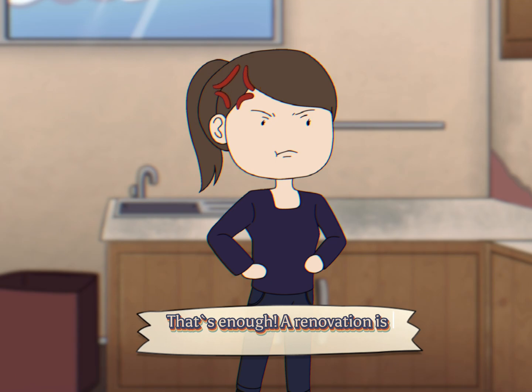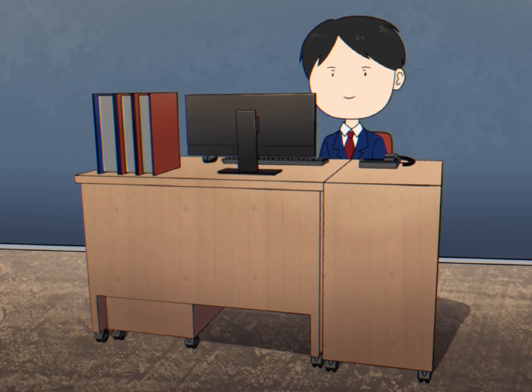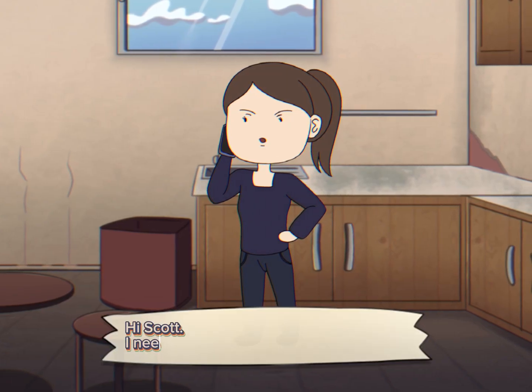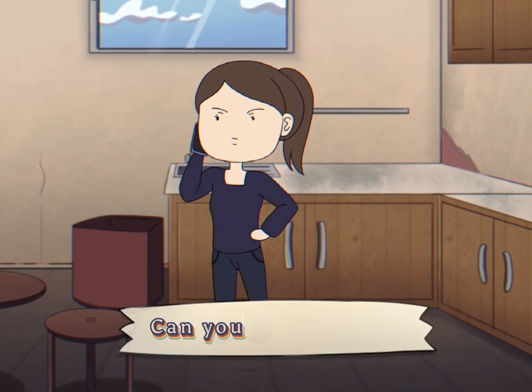That's enough! A renovation is needed! Hello! Scott here! Scott, I need help planning my kitchen remodeling, can you help me out?